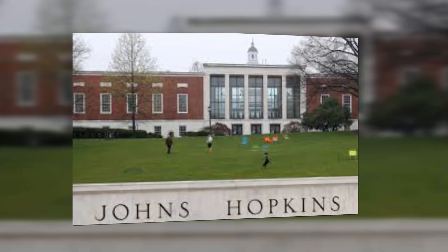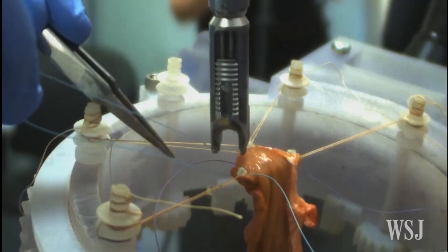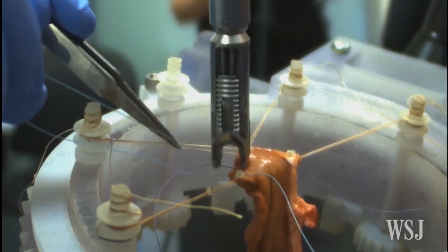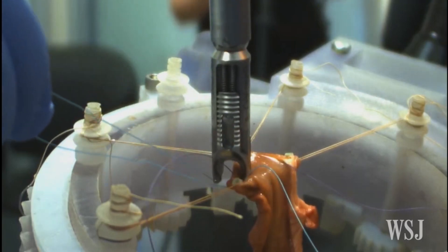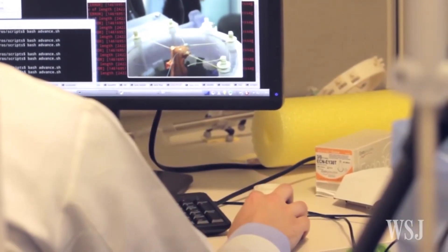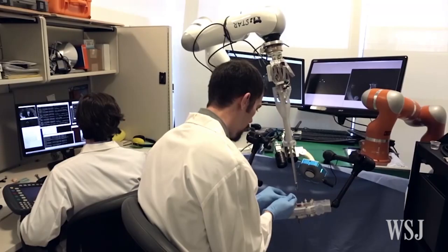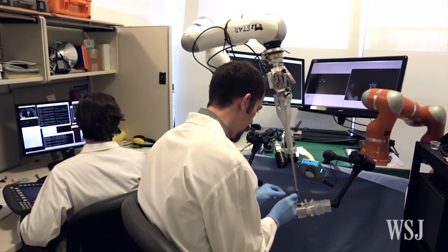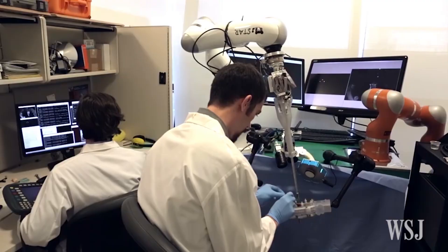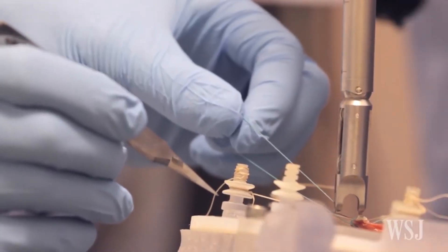Johns Hopkins University leads the charge in surgical innovation with STAR, a groundbreaking autonomous robot capable of performing intricate procedures with unparalleled precision. From intestinal anastomosis to delicate tissue suturing, STAR blazes a trail in the realm of robotic surgery. With its vision-guided system and advanced imaging capabilities, it heralds a new era of surgical excellence, where humans and machines collaborate seamlessly for the greater good.